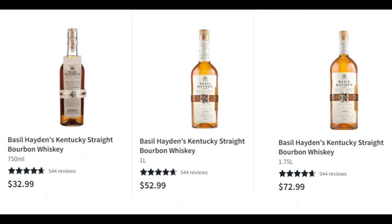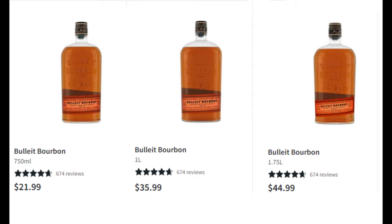Let's play a game called 'Is it a good deal?' This 750 of Basil Hayden is $32.99 and the one liter is $52.99 — that's $20 more. No, it's not a good deal. It's about 20% more per ounce than the 750. How about Bulleit — one liter at $35.99 versus the 750 at $21.99? Nope, not a good deal. That one liter is 30% more expensive per ounce than the 750.